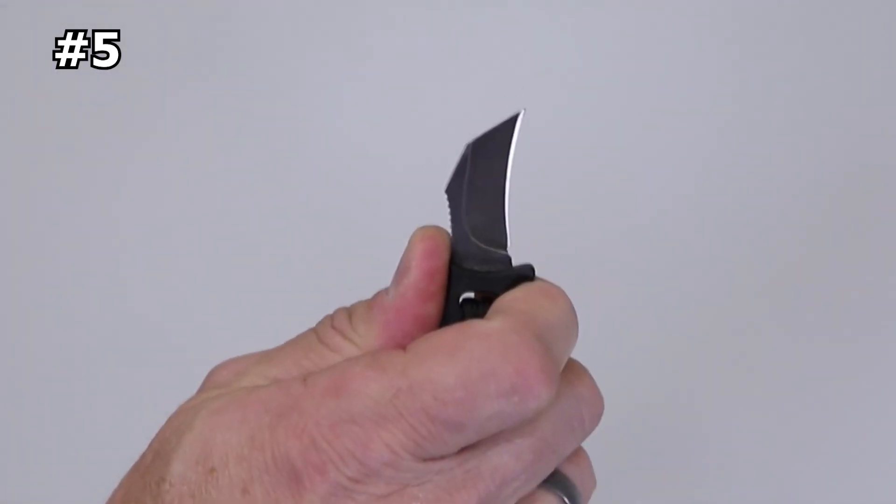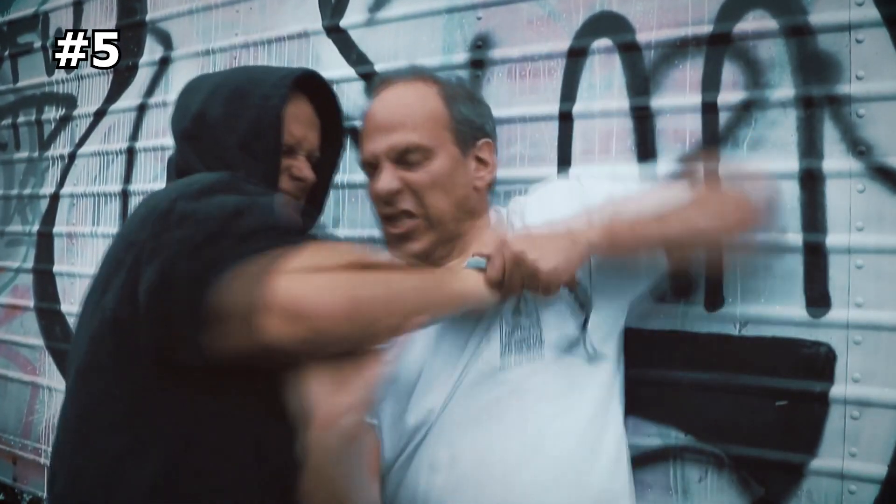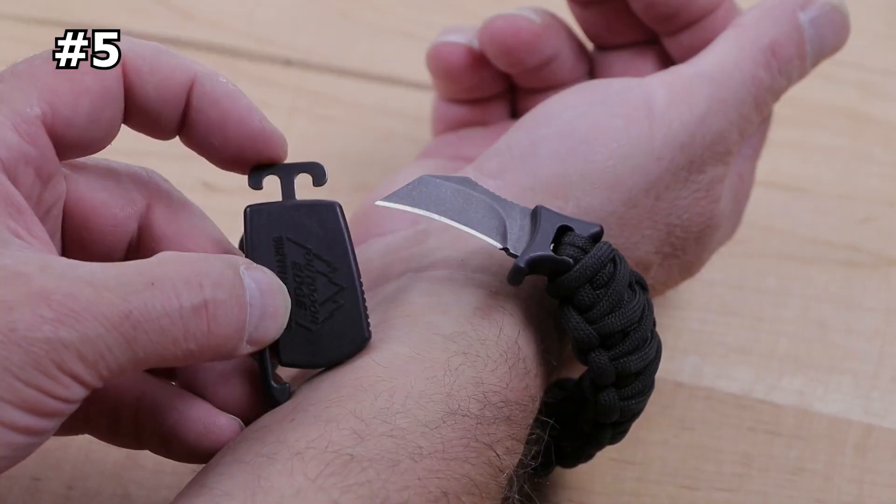The Paraclaw is perfect for outdoor activities such as camping, hiking, or everyday use. Its patent-pending sheath system locks the knife securely for immediate deployment in any situation.